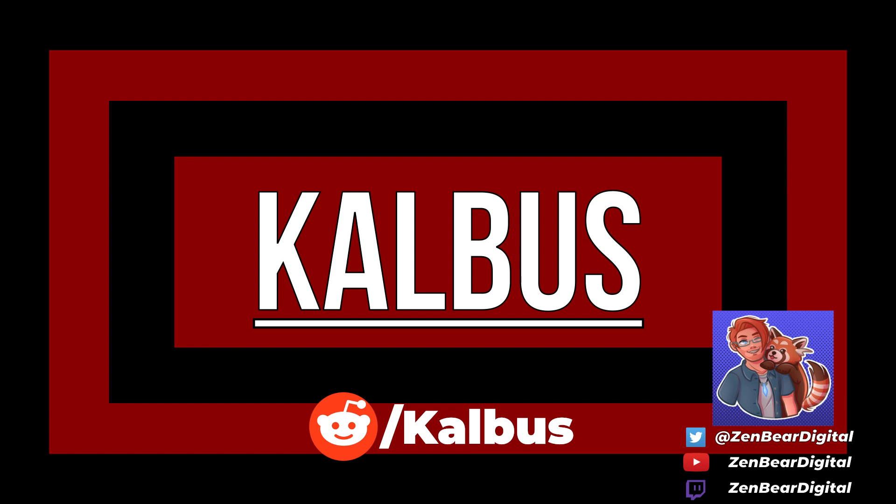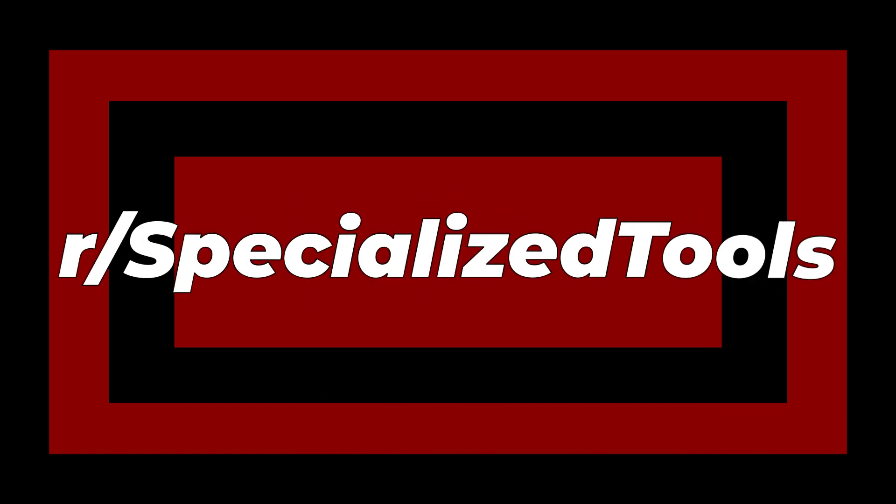Hello and welcome to Cowbus, my name is Zen and today we're taking a brand new look at a brand new subreddit: r/specialized tools. It's a subreddit to post tools which are created for maybe one or two very precise uses. Let's look at some rather interesting things — let's jump in.